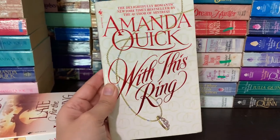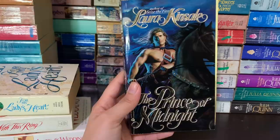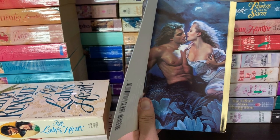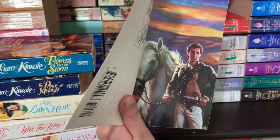We have For My Lady's Heart by Laura Kinsale — there's the step back — and one of my favorite covers is The Prince of Midnight by Laura Kinsale. Then here's the step back. One of my favorite covers is Flowers from the Storm, and I have The Dream Hunter with its step back.